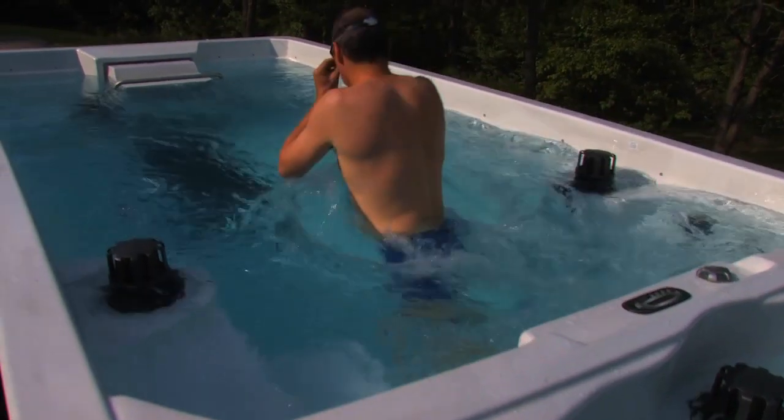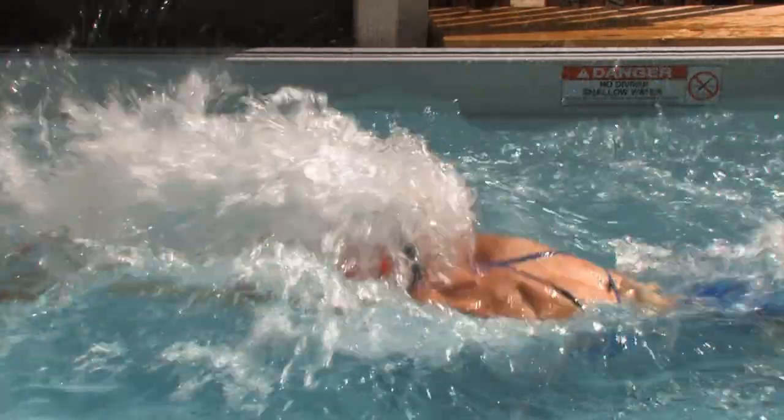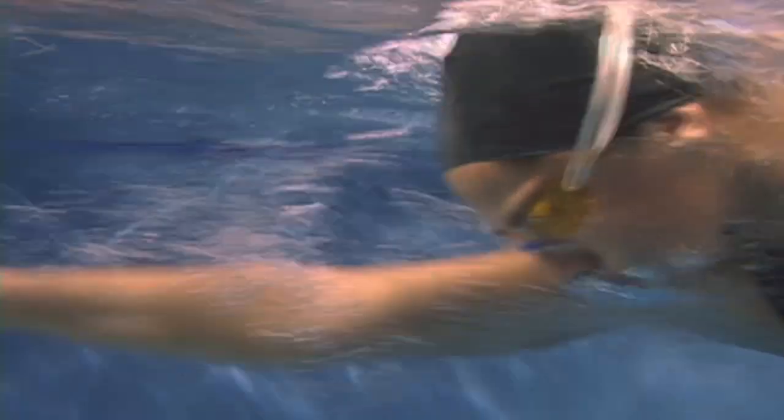The swim spa current is fully adjustable in speed, ideal for all swimmers — from Olympic-caliber athletes to a gentle breaststroker. Wider than your body and deeper than your stroke, swimming in an Endless Pool feels like swimming in still water.